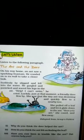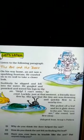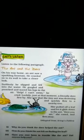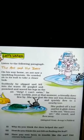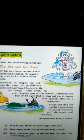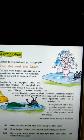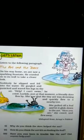Here you are — तुम ये लो — she said, and flew away — और वहाँ से वो उड़ गई. Adapted from Aesop's Fables — यह Aesop's Fables से लिया गया है.